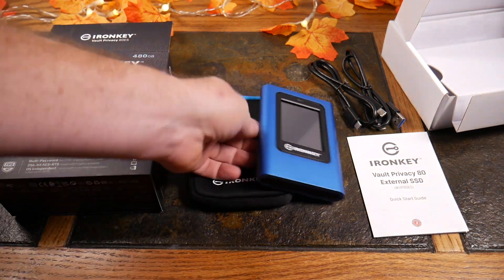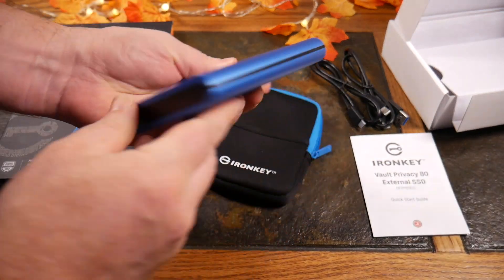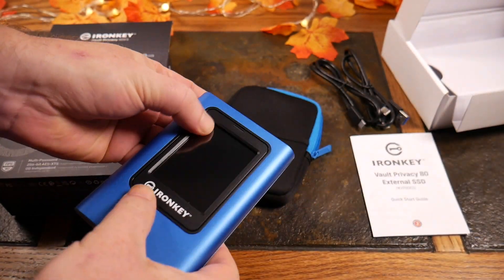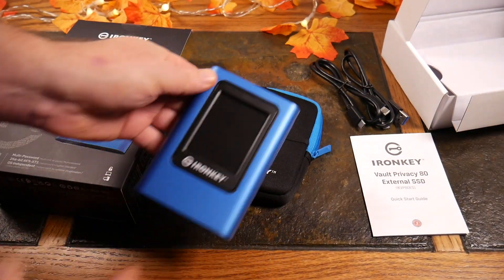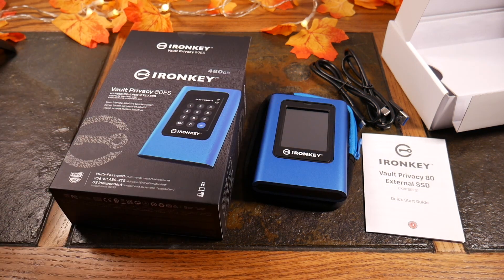Here's what we've got: a USB-C port on top, and that's it — 480 gig and a USB-C cable. It's not OS dependent, but it is power dependent, so you're going to need some kind of power source to access your data. This will work with standard bus power from most devices, and we'll test that out.